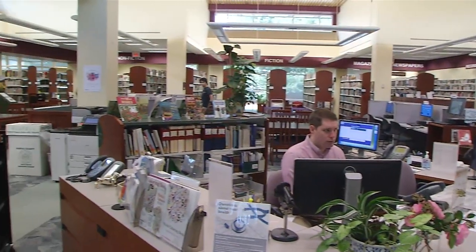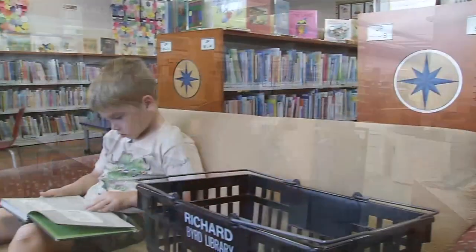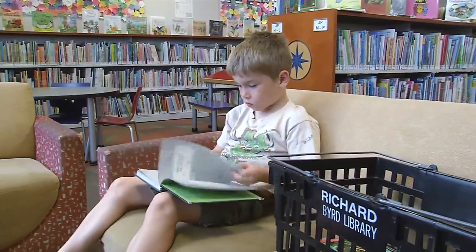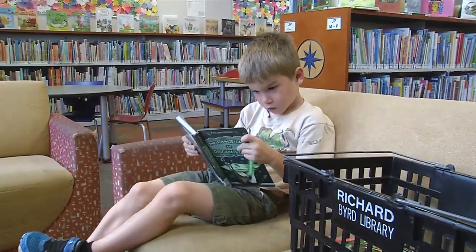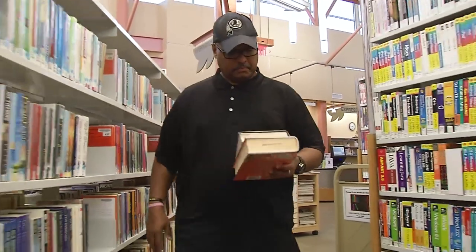Our library system is an excellent traditional library system. We have literally millions of books and audio-visual items. We have fantastic staff and facilities and offer wonderful programs. But Fairfax County Public Library is looking at how to incorporate additional 21st century library opportunities into what we provide the public. The Energy Action Fairfax Partnership, where we offer infrared cameras, is a really nice transitory piece for us.